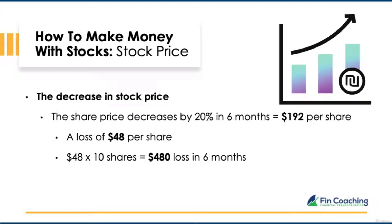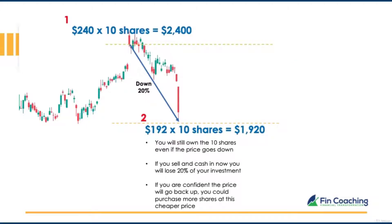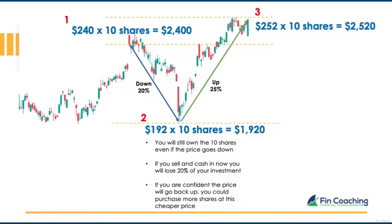However, as you own the shares, even if the price goes down, you will only lose your investment if you cash in. If you're confident prices can recover, you could hold on and wait for the market to increase. In this example, the price went up by 25% from the reduced level of $192, bringing shares to $252 — a total of $2,520 for 10 shares. So if the price goes down, evaluate the market, identify if there's a bounce, and decide whether to sell or hold.